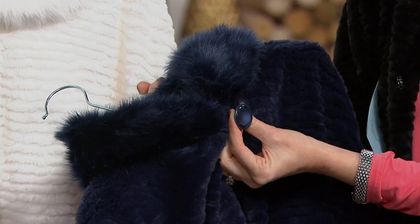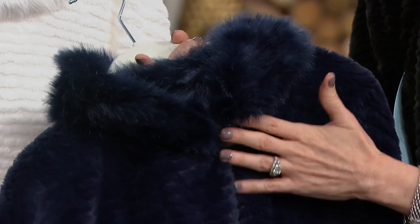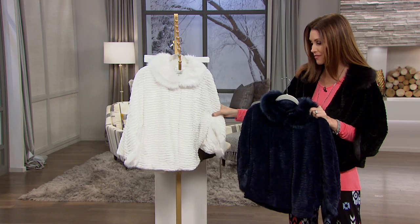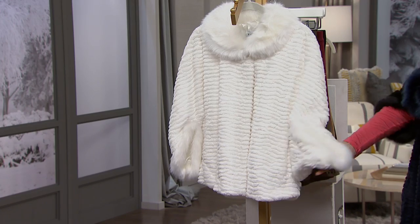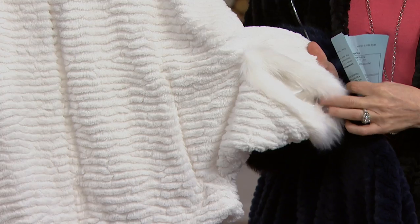You even have a big button there, so if you just want to button it right at the top and then let the rest of it open, you can do that as well. And then look at that gorgeous winter white in the beautiful ivory — it has not only the longer fur around the collar, but also a little bit of that longer fur around the teardrop shaped sleeve.